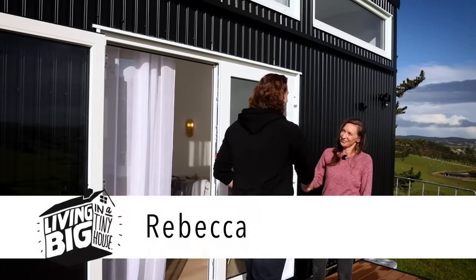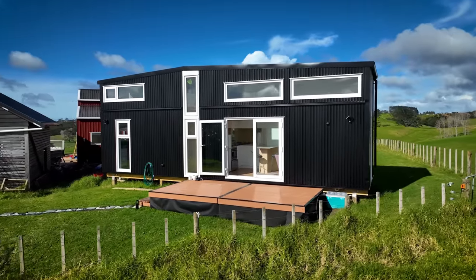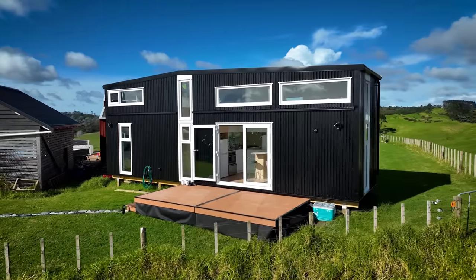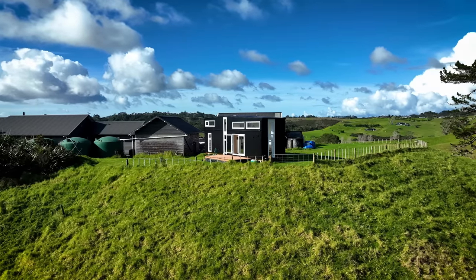Hey Rebecca, it's great to see you. Hi Bryce, thanks for coming. It is my pleasure to be here — what a beautiful tiny house you've got here. Thank you. So first of all, can you talk to me about what it was that inspired you to build a tiny home?